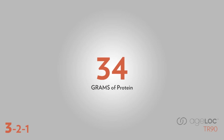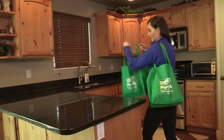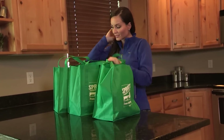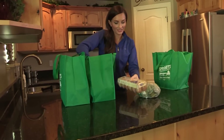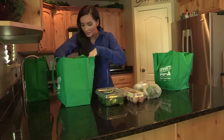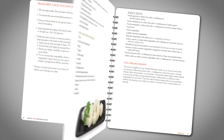Keep in mind that 30 grams is the minimum amount of protein that should be consumed at each meal. Now that we know how important protein is and how much we need, let's talk about good sources of protein. AgeLock TR90 Trim Shake and Green Shake are quick, easy sources of quality lean protein. Other good sources are fish, eggs, beans, and nuts. For more ideas, see pages 29 and 30 of the program guide.